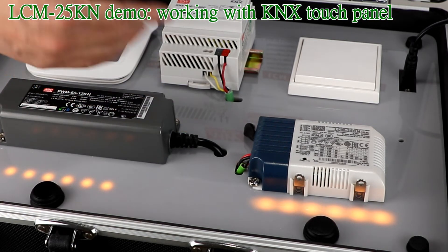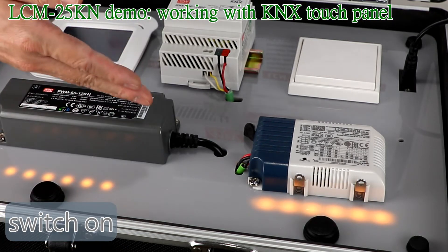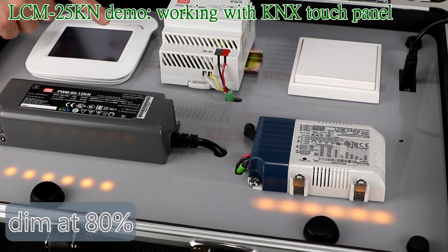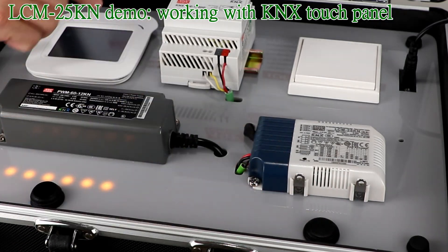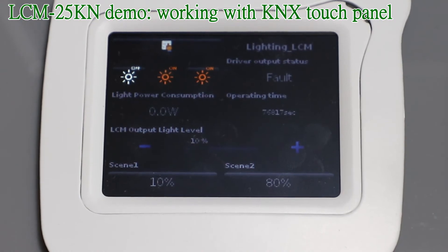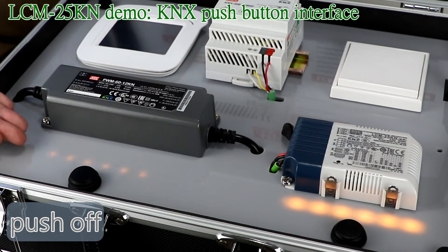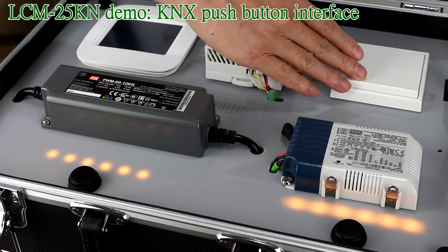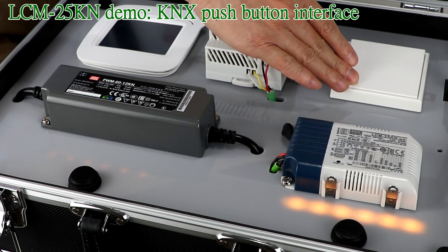We can use the touch panel to switch off the LCM driver, as well as switching on, dim at 10%, and dim at 80%. We can also monitor the output status — for example, a short output status soon becomes a fault, meaning there is a problem in the output. Using the push button interface: a short strike powers off, another short strike powers on, and a long strike dims down or dims up.